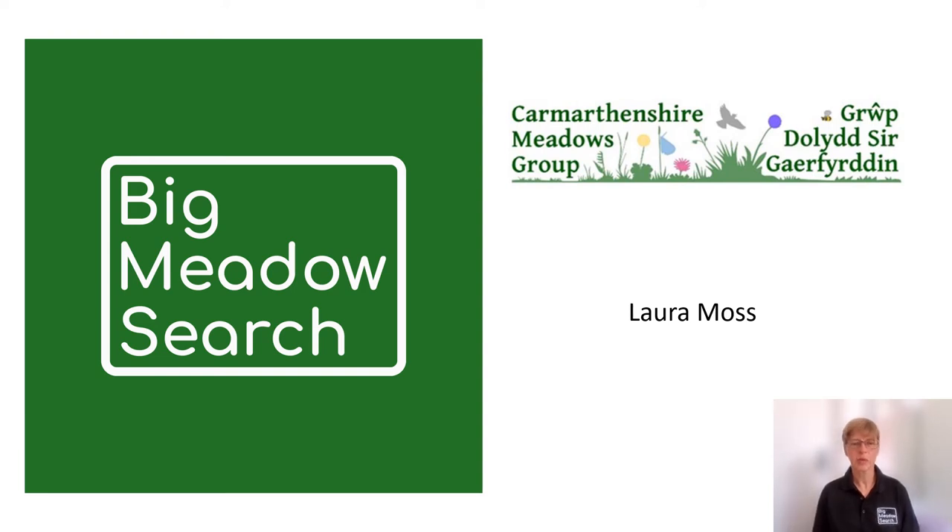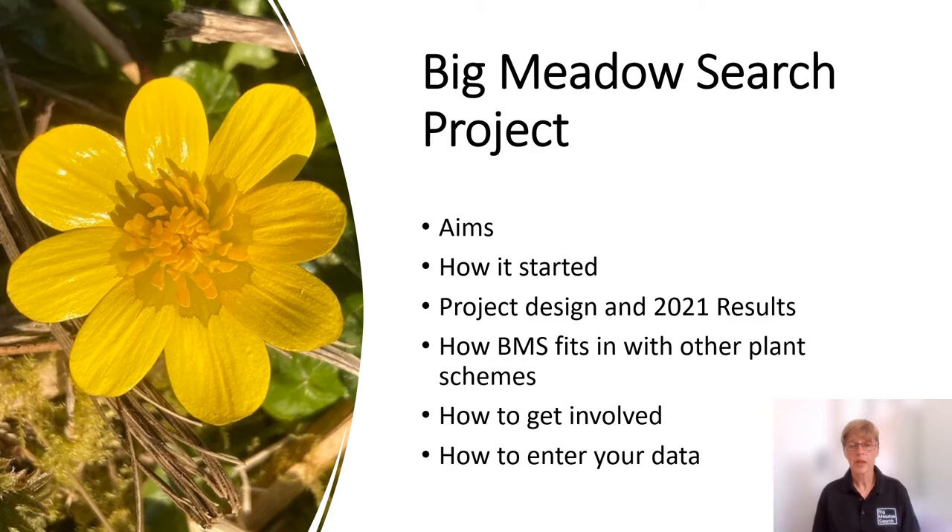Hello and welcome to this talk on the Big Meadow Search. I'm Laura Moss, representing the Carmarthenshire Meadows Group. I'm going to be covering the aims of the project, how we got started and designed it, give you some preliminary results from our first year in 2021, how the Big Meadow Search fits in with other plant schemes, how you can get involved and how you can enter your data.